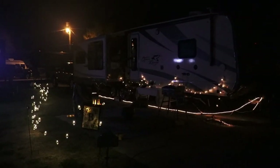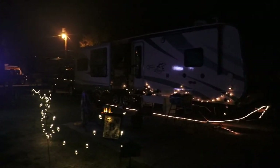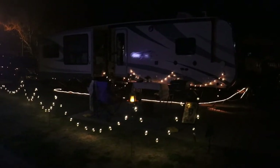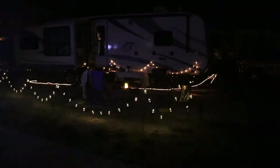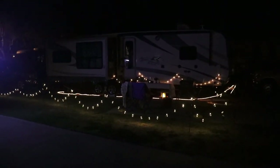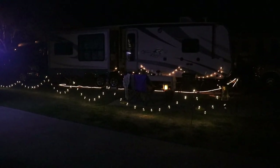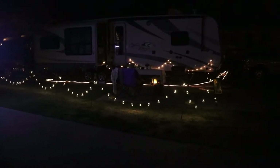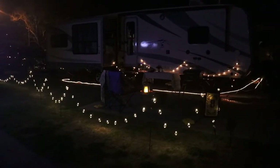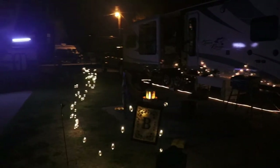All right guys, nighttime has arrived and now we can see we're all lit up — it's really pretty. Welcome to nighttime at Home on the Hitch. You can see all the lights strung up with the shepherd's hooks, the rope light under the camper, the lights on the camper, and the LED lantern. It makes for a really cool atmosphere.